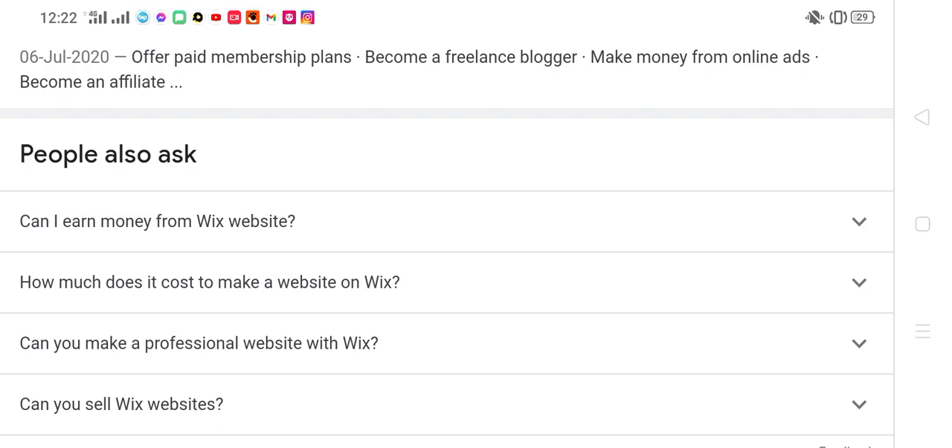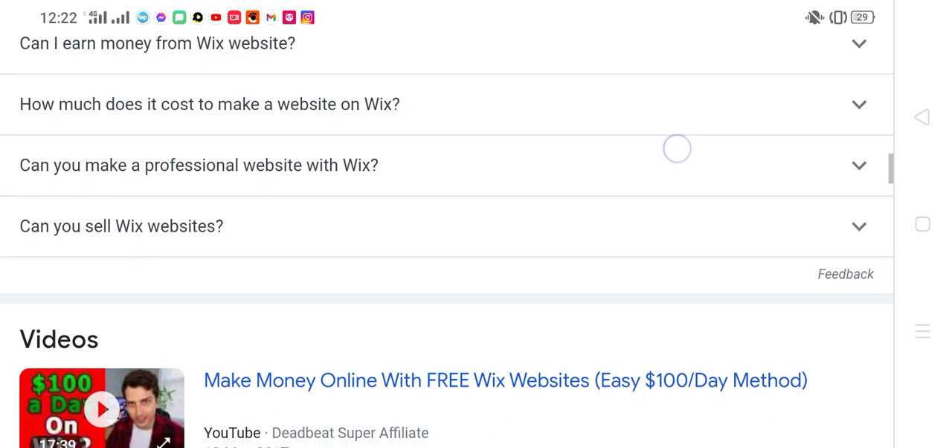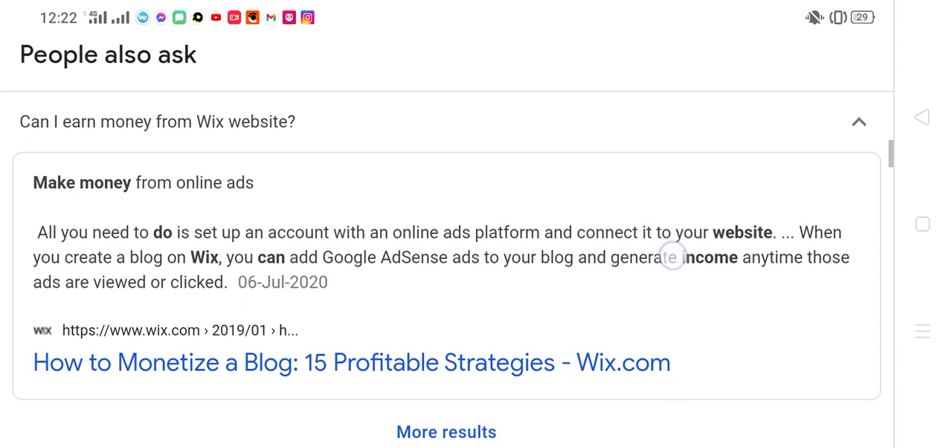Can you make a professional website with Wix? Can you sell Wix websites?